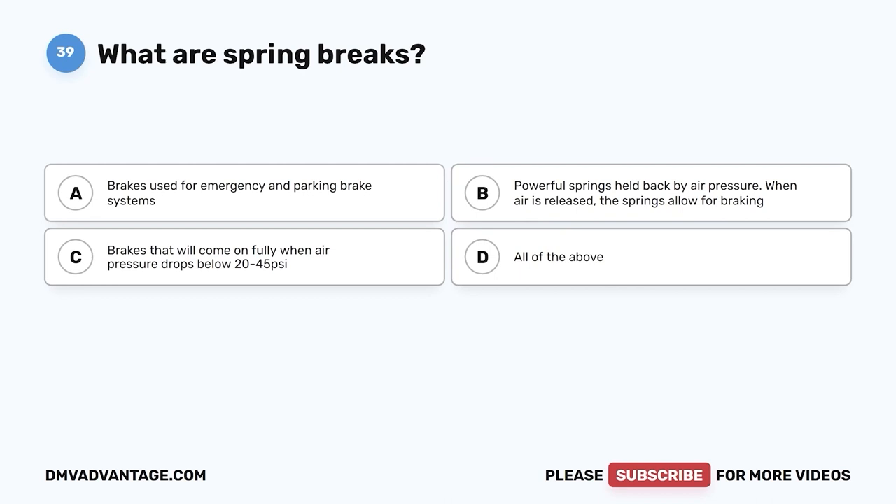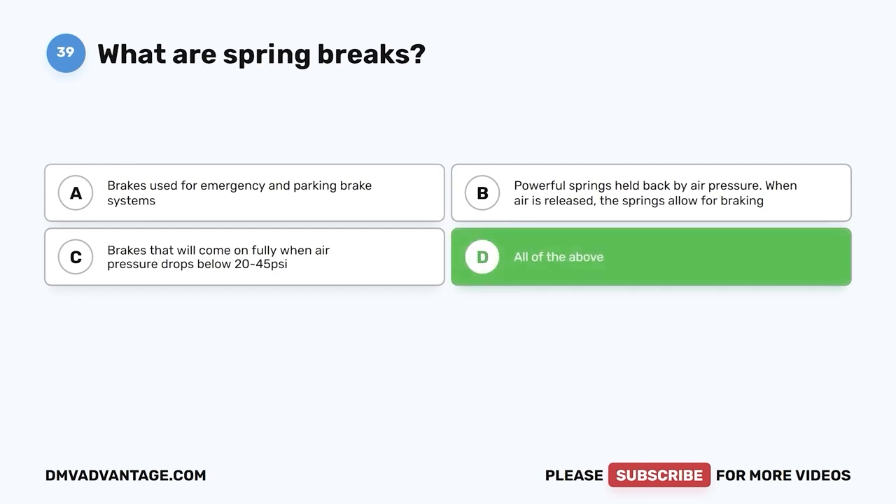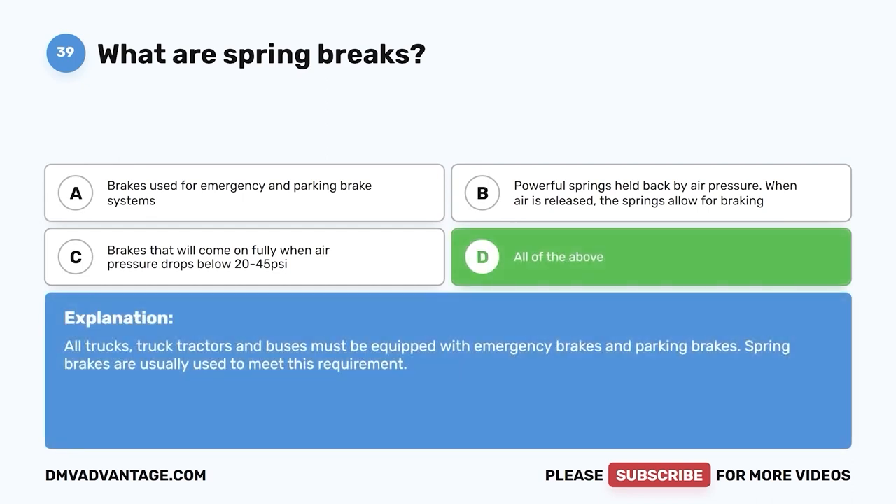Question thirty-nine: What are spring brakes? A, brakes used for emergency and parking brake systems; B, powerful springs held back by air pressure — when air is released, the springs allow for braking; C, brakes that will come on fully when air pressure drops below 20 to 45 psi; D, all of the above. The correct answer is D. All trucks, truck tractors, and buses must be equipped with emergency brakes and parking brakes. Spring brakes are usually used to meet this requirement.